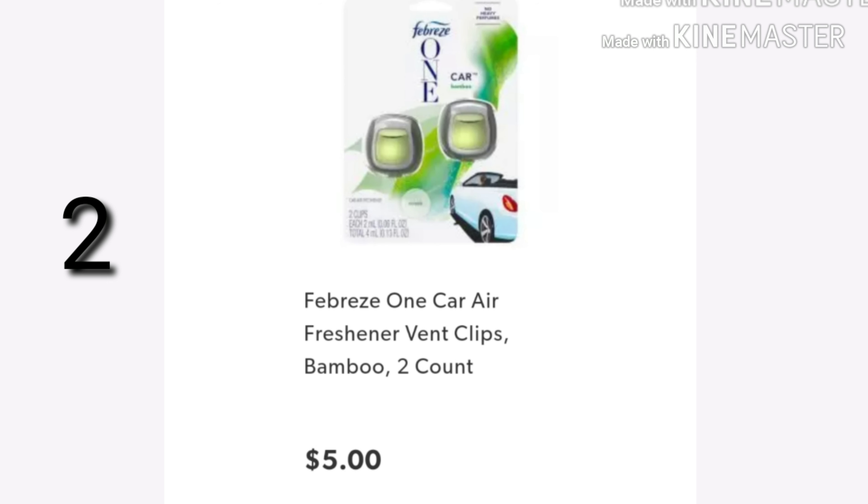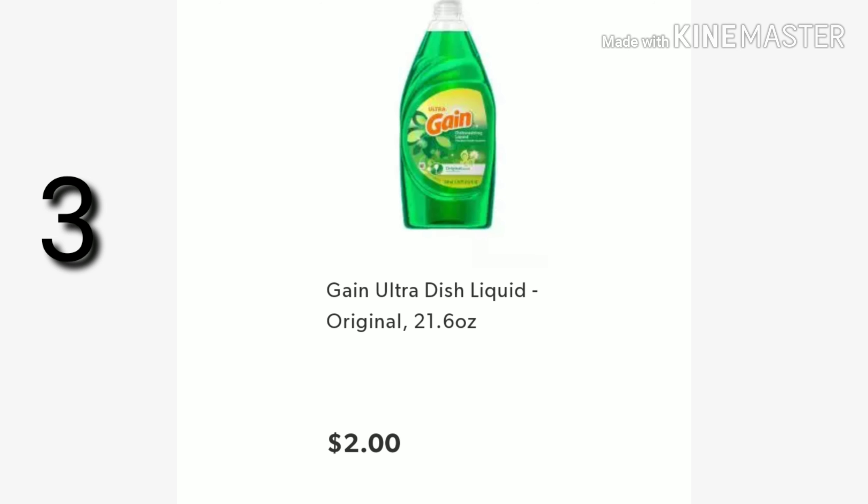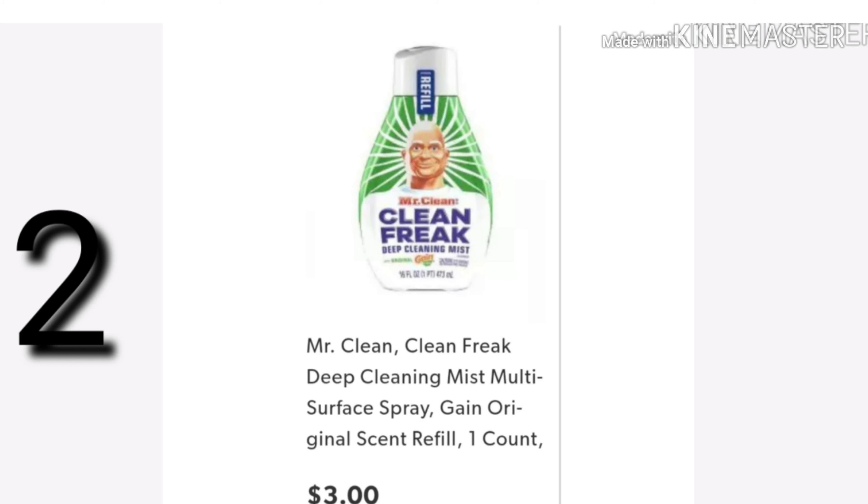Deal number two is going to be all digital. You want two of those Febreze One car air freshener vent clips, the bamboo — make sure you're getting bamboo — for $5 each. Then you want one Febreze Air Effects for $3. You want three of the Gain Ultra Dish Liquid, 21.6 ounce, at $2 a piece — you can get different scents, you don't have to get the original. And you want to pick up two of the Mr. Clean Clean Freak scent refills for $3 each.